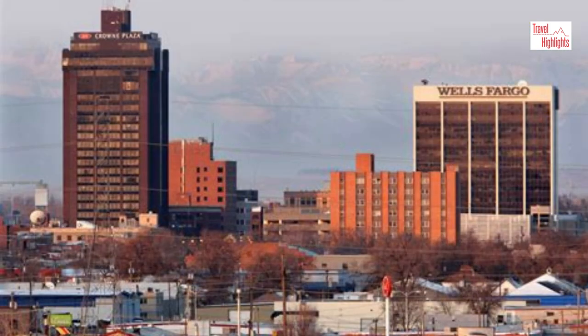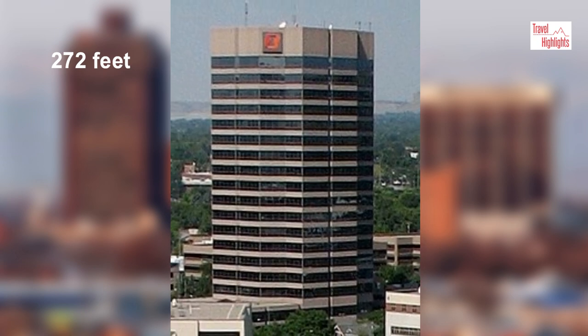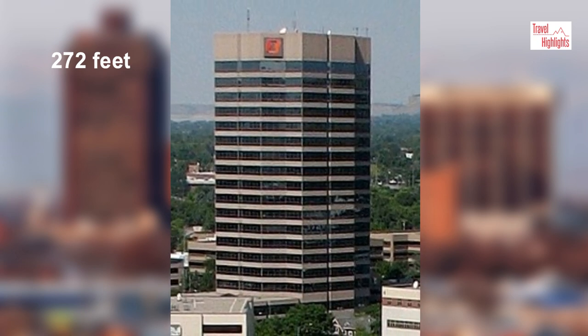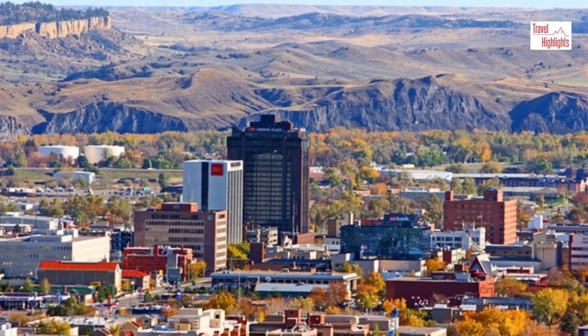The city's skyline is typical for a small western city. The tallest building is the First Interstate Center at 272 feet, just missing the 300-foot tall building threshold. In total, the city has about 10 buildings over 100 feet.